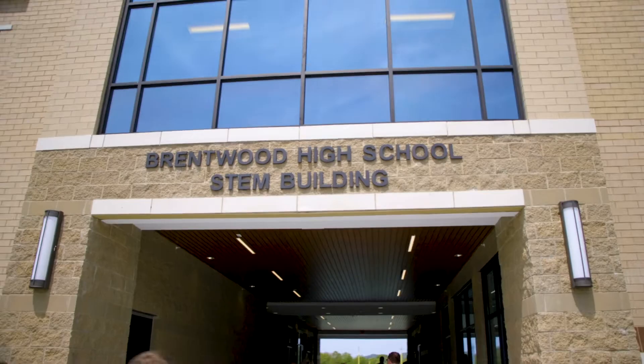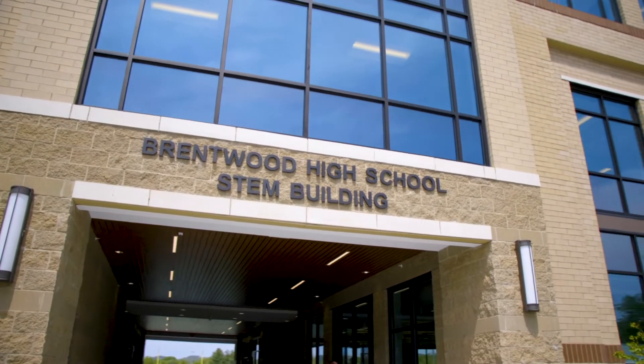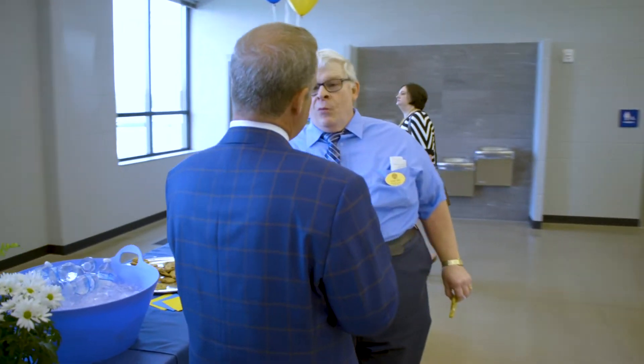As far as I know, it's a ribbon-cutting ceremony for the opening of the new STEM building. It's an amazing building. I love it here. We've had the ribbon-cutting for the new Brentwood High STEM building and we're incredibly excited about it. It's the first time for our community, our school board members, our county commission, city commissioners, and a lot of students to be able to see the building.